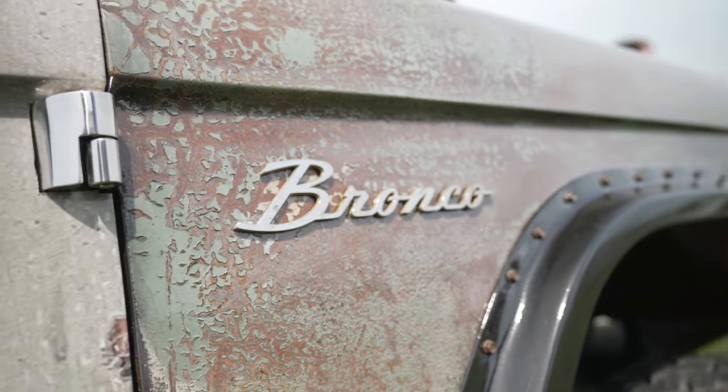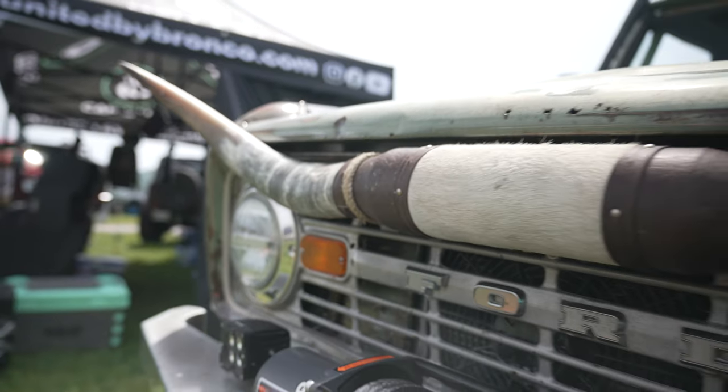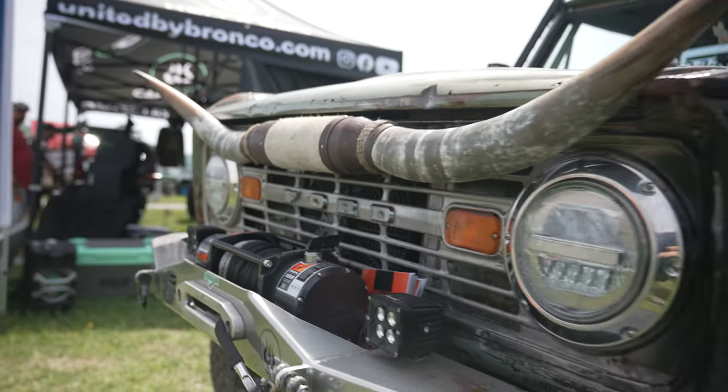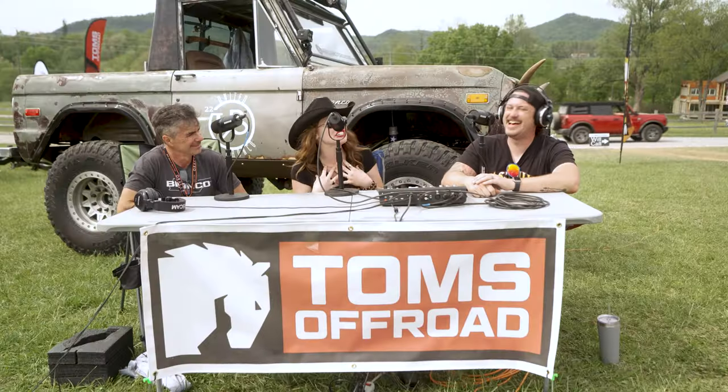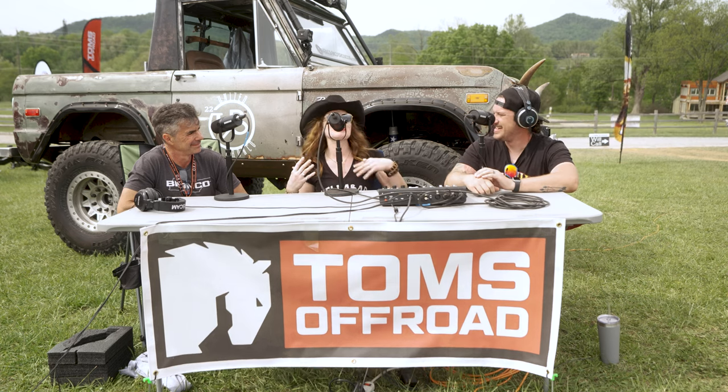My Bronco, ever since day one, what I wanted was patina, I wanted cowhide, and I had to have the longhorns. Other than that, my husband Jesse really put the whole thing together for me. I didn't even know the things that I wanted until he did it for me, and I was like, I would have never guessed, but I freaking love it.